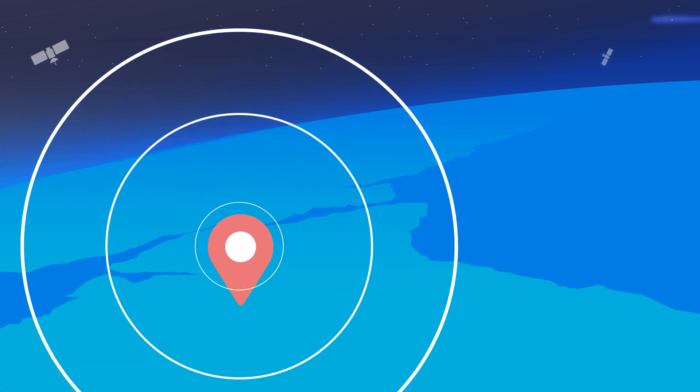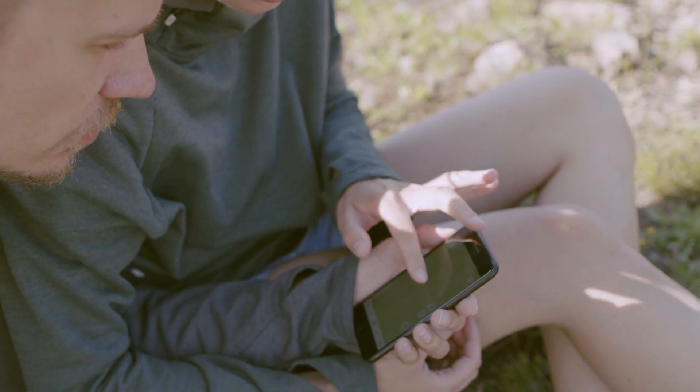At the heart of the Rockstar is an Iridium 9602 modem. This modem allows the device to leverage Iridium's short burst data, or SBD, service. SBD basically means that the modem sends up to 340-byte packets and can receive 270-byte packets, which in practical terms means it's perfect for sending location updates and short messages like SMS and email.